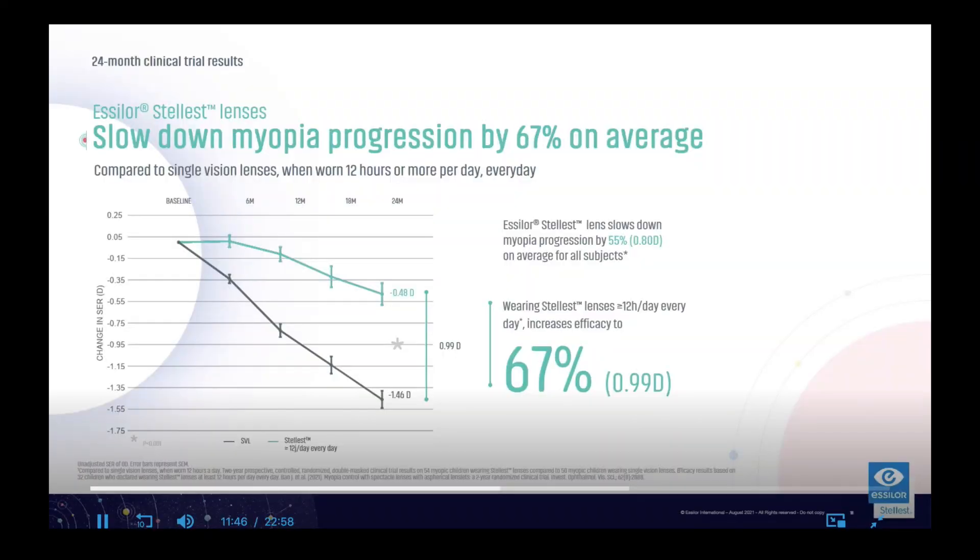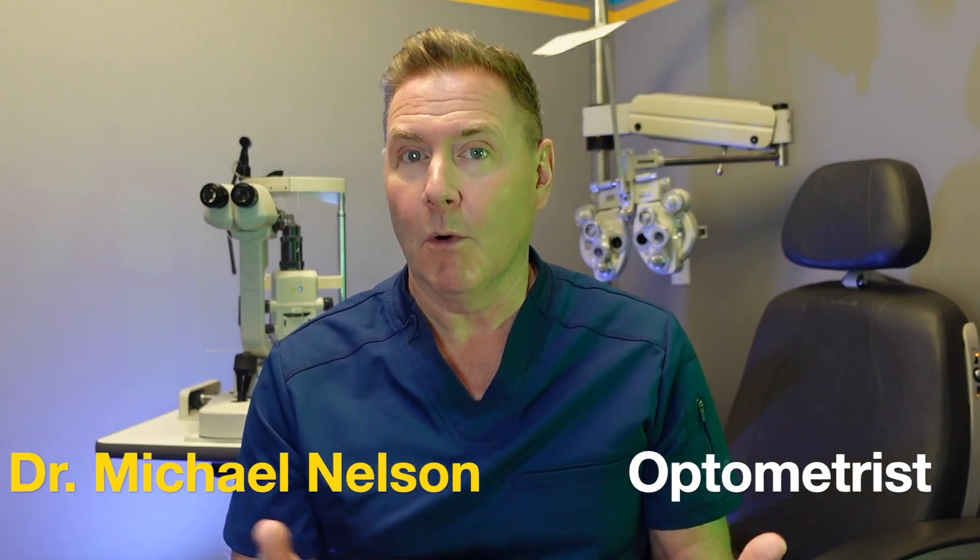This lens that I'm going to tell you about in a moment can slow down your child's prescription by up to 67%. But before that, let me tell you why your child is becoming more nearsighted.